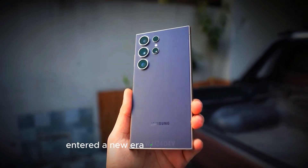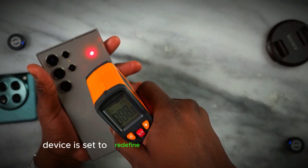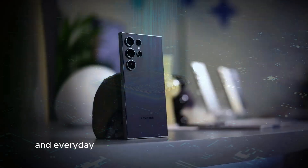Samsung has officially entered a new era of Android dominance with the launch of the Galaxy S25 Ultra. This latest flagship device is set to redefine the smartphone experience, offering unparalleled performance and cutting-edge features that cater to both tech enthusiasts and everyday users.